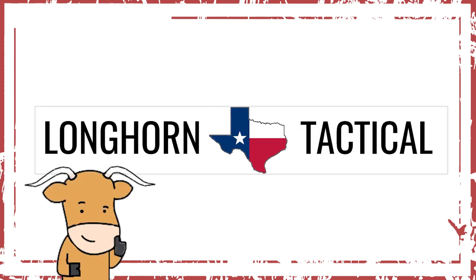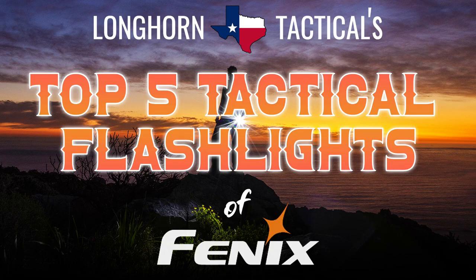Good afternoon everyone and welcome to Longhorn Tactical's Top 5 EDC Flashlights from Phoenix. This list is comprised of the top 5 tactical flashlights available for purchase at Longhorn Tactical by the manufacturer Phoenix Flashlights as of January 2021.